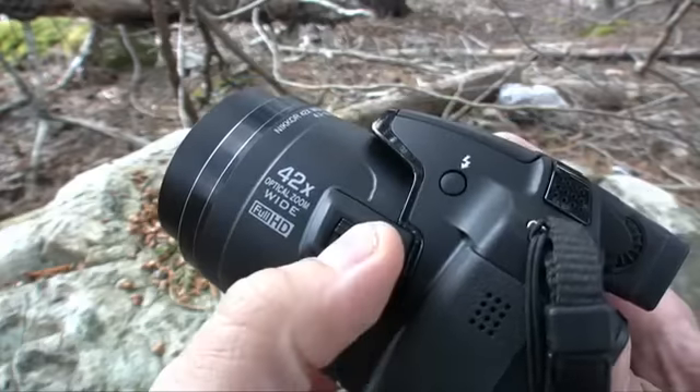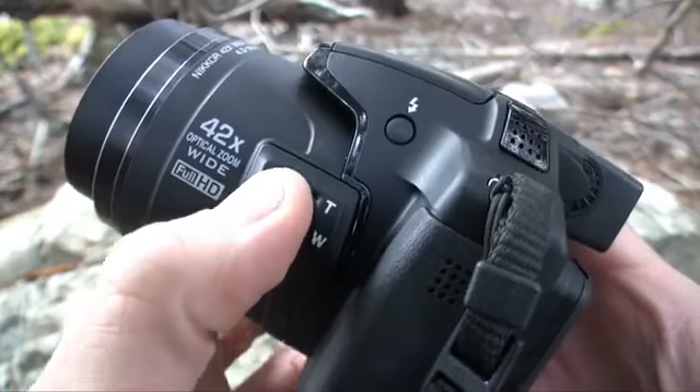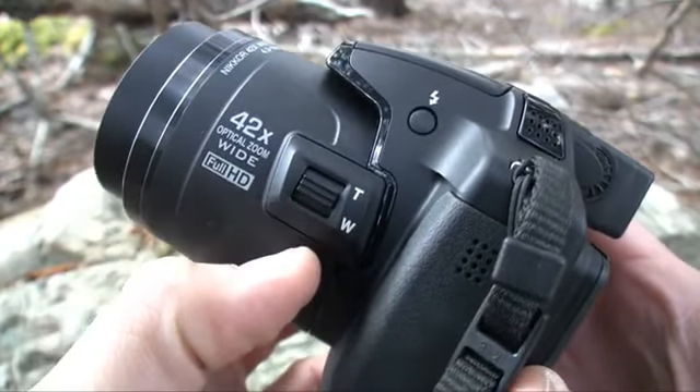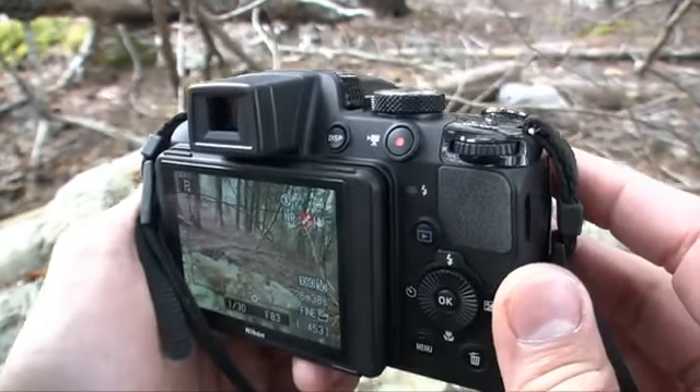Let's start it off with design. Compared to last year's Coolpix P500, the P510 is very similar. We have this same zoom control on the lens barrel here — it's pretty handy, and you could also designate it for other things like manual focus.